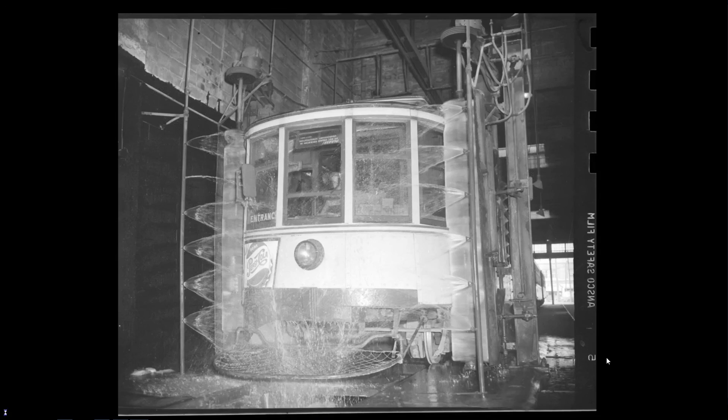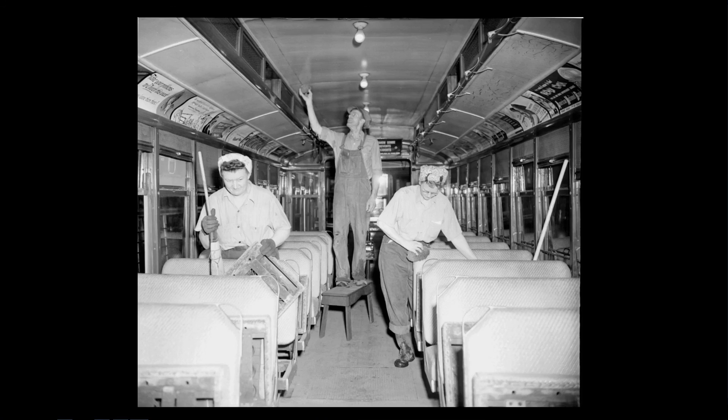They had to clean the streetcars every day. This newspaper photo from the Pioneer Press shows the recently installed automatic car washers, around 1950 — a big innovation because before this, they washed the exterior by hand. Every night, cleaners would come through and pick up debris and litter, maybe sweep it out. Once a month they would do a general cleaning — wiping down all the seats and really cleaning the car from top to bottom, washing the windows.